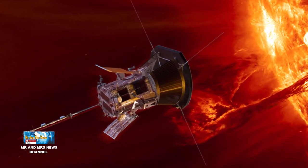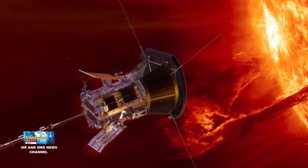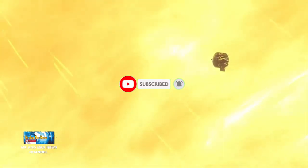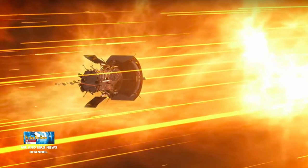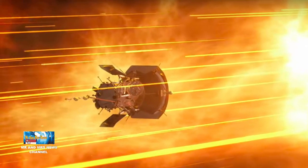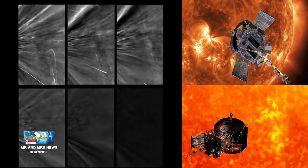Kekuatan utama untuk misi tersebut menggunakan sistem dari susunan fotovoltaik. Area fotovoltaik utama yang digunakan untuk bagian misi di luar 0,25 AU ditarik kembali di balik perisai bayangan selama pendekatan dekat ke matahari, dan aliran sekunder yang jauh lebih kecil memberi kekuatan pada pesawat ruang angkasa melalui pendekatan terdekat. Arus sekunder ini menggunakan pelindung fluida pompa untuk mempertahankan suhu operasi.